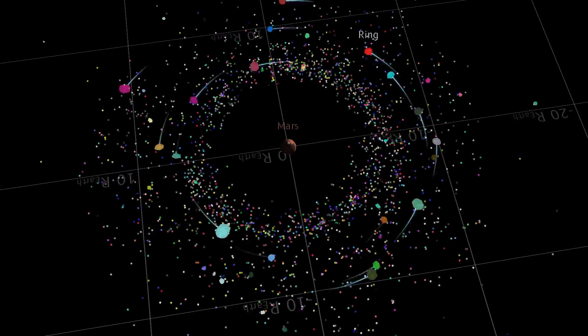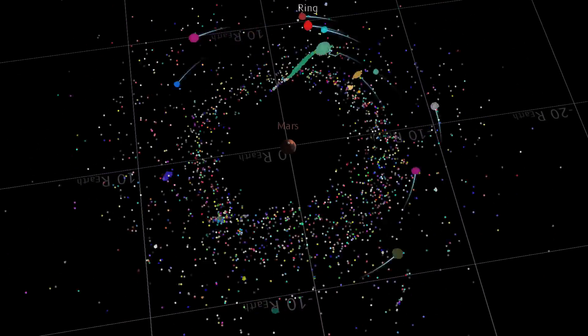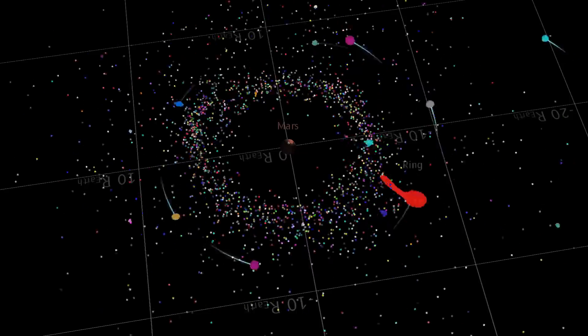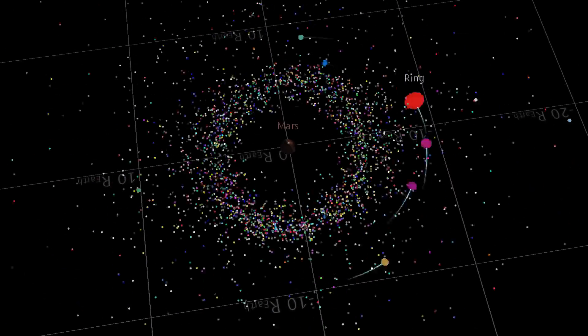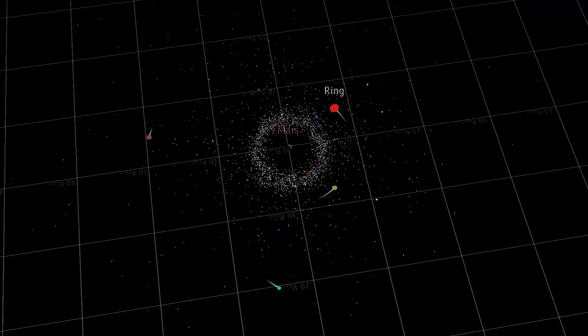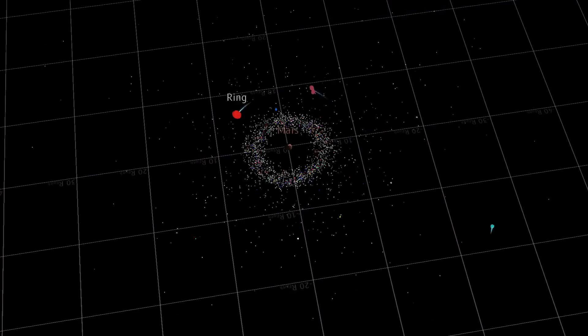It absolutely lacks the fidelity of these amazing supercomputer simulations, but the fact that I can run this on my PC and watch worlds being created - worlds accreting in a hypothetical past - is rather hypnotic.